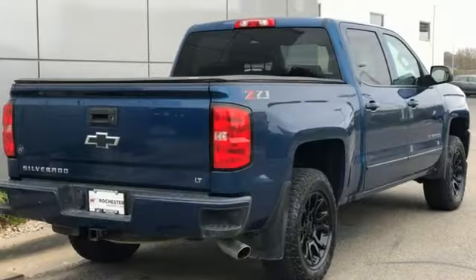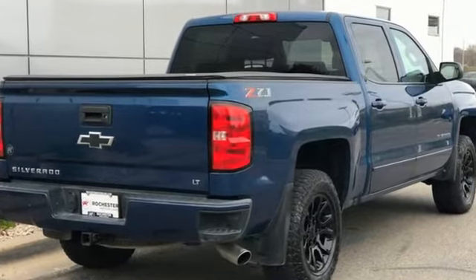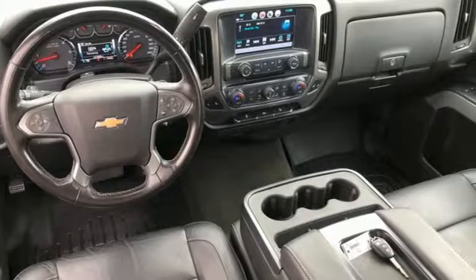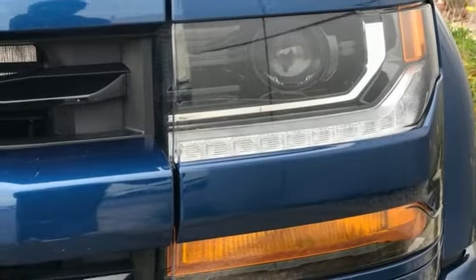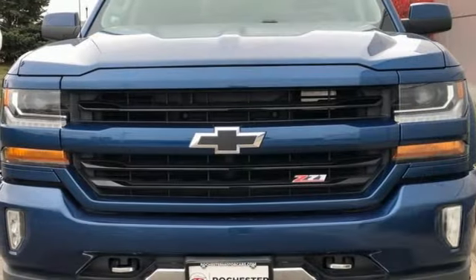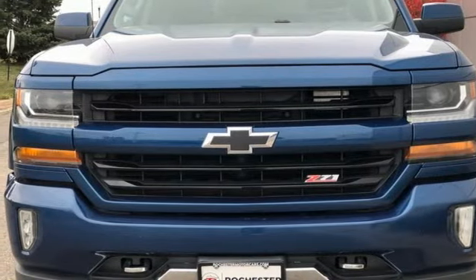Edmunds.com reports the Silverado pickup is just as adept at serving as the weekday family car as it is at transporting home improvement supplies or towing a boat on the weekends. There's more than a century of ingenuity and significance in every Chevy. You'll never know until you try. Test drive it today.